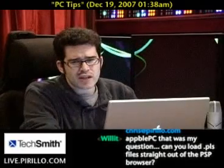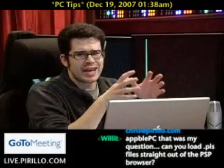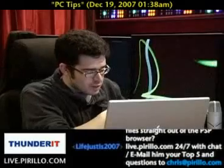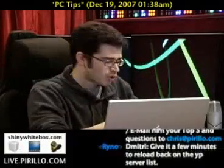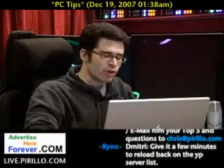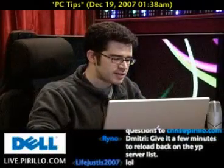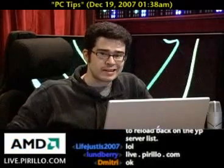One thing that we can't talk about enough is PC optimization. Everybody's trying to eke extra speed out of their computer. And Life Just Is 2007 — I believe his tips could be evergreen, likely applicable from this point forward, at least in dealing with operating systems like Windows. So without any further ado, this is Life Just Is 2007's top five tips for keeping your PC running like new.